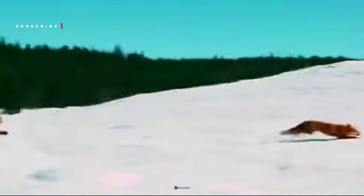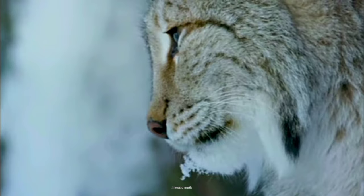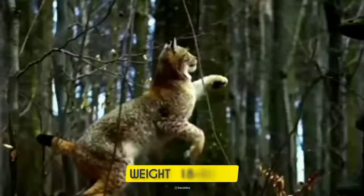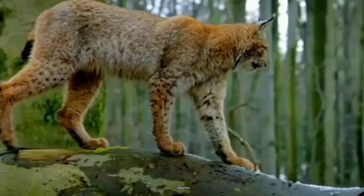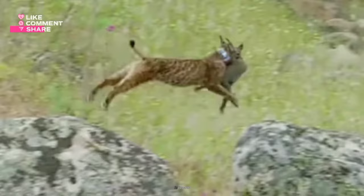From dense forests to snow-capped mountains, this cat thrives in a variety of habitats, reflecting their adaptability and resilience. They have prominent cheek ruffs and striking tufted ears, giving them a distinctive facial appearance. With a weight ranging from 18 to 36 kilograms, a length exceeding 130 centimeters, and a shoulder height of about 60 to 75 centimeters, the Eurasian lynx reigns supreme as the largest lynx species and Europe's third-largest predator, only overshadowed by brown bears and gray wolves.